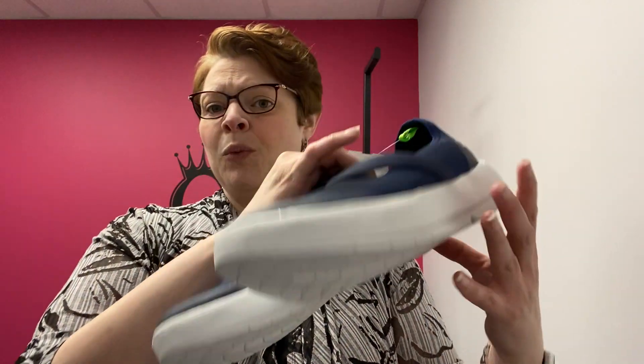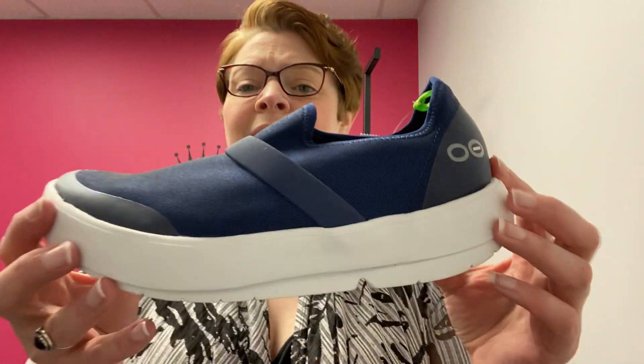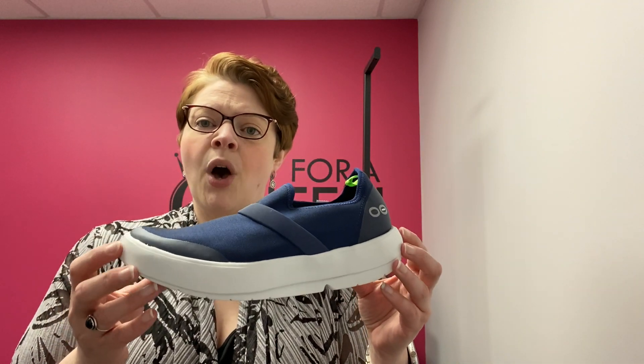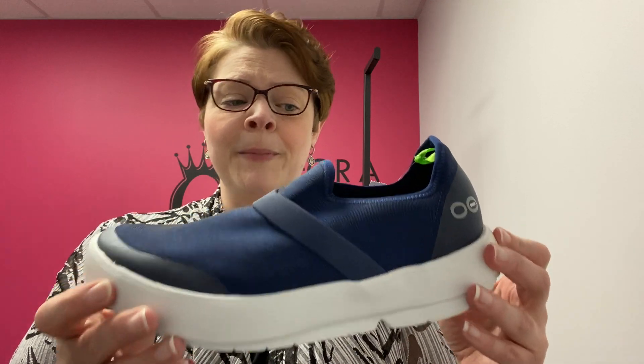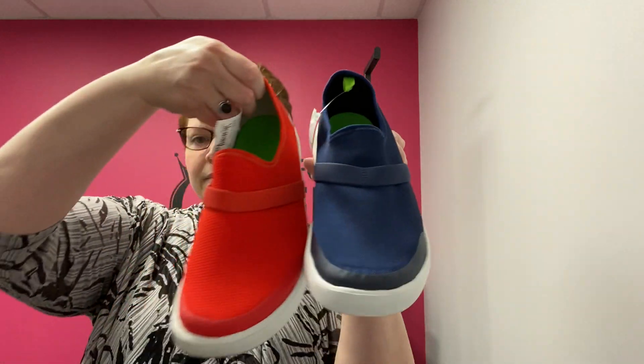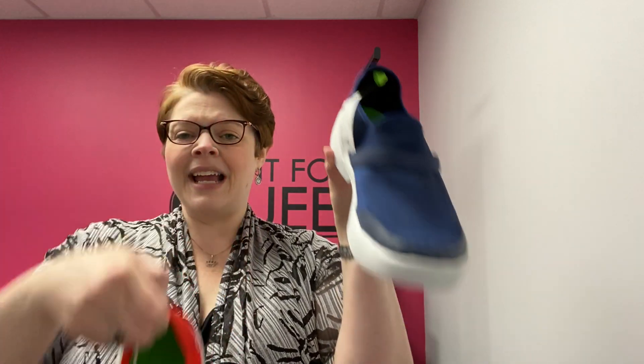We also have this — it's the exact same pair but never worn. Check out the bottoms — never worn. They are in this really deep blue color. Again, size 11, the UFOs OOMG low sneaker. They have the foam recovery footbed and nice arch support. If you're interested in more information, check out our video from a couple of weeks ago on our Facebook page or on YouTube. This pair, brand new never worn, is $69.99. Both pairs are size 11 — the orange/red lightly worn at $49.99, brand new at $69.99. They retail online for $129.